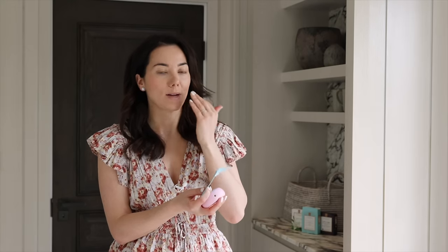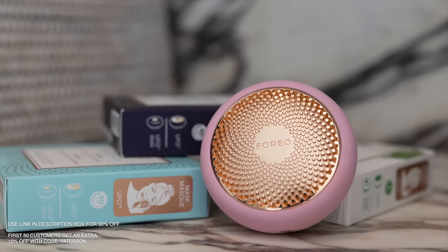When it's finished, you unclip it, throw the mask in the bin, and wipe it with a wet cloth. There's always some product left in the packet, so I scoop that out and put it on my skin — I've seen a really big difference in how moisturized my skin feels and it looks much better on camera. If you're interested to try it, right now it's very discounted. Use the link in the description for 30% off, and the first 50 viewers who click that link can use my discount code 'patterson' for an additional 10% off. Thank you to UFO3 by Foreo Sweden for sponsoring today's video. Now we'll go back to the majlis.